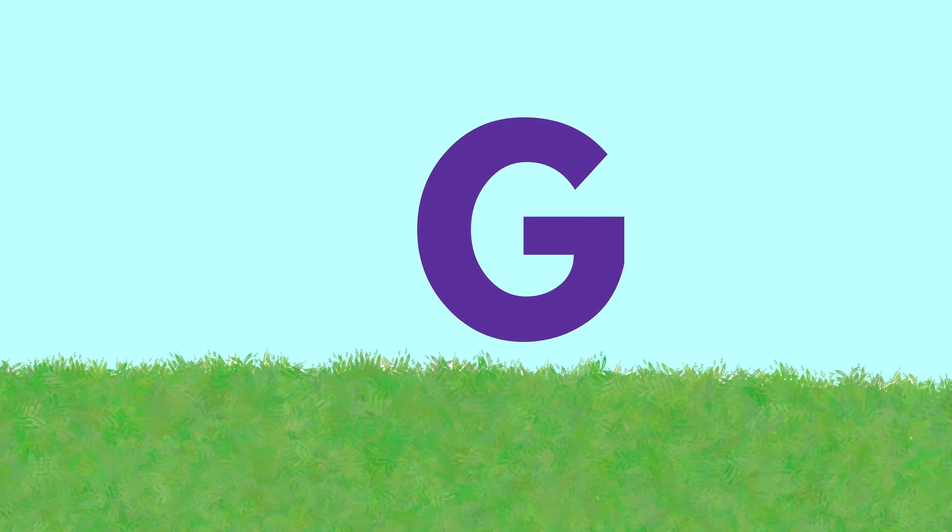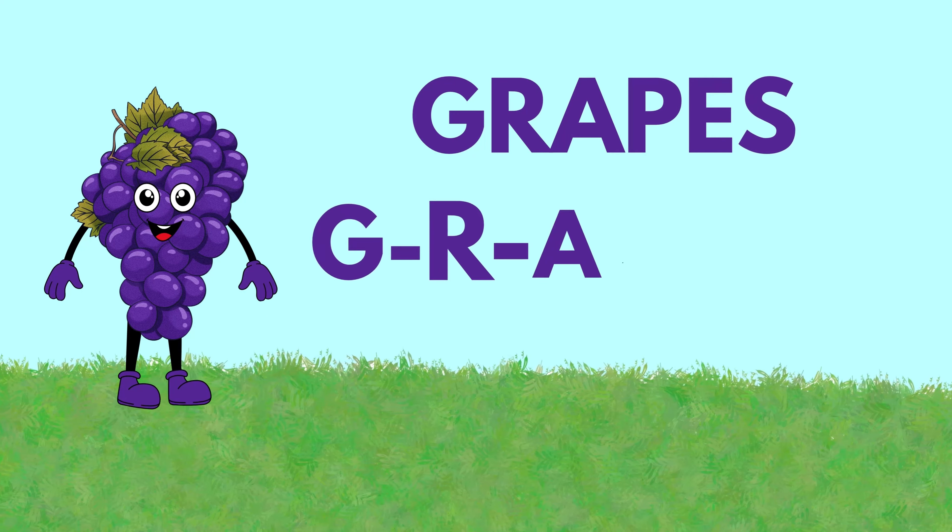Next, we have the letter G. G is for grapes. G-R-A-P-E-S, grapes. They come in bunches and are so sweet.